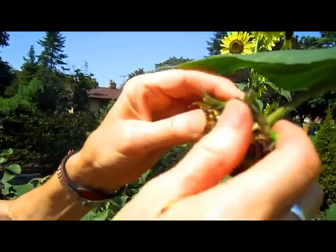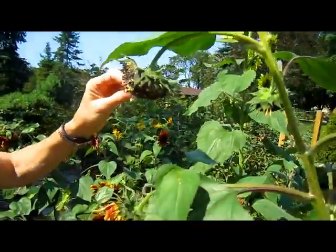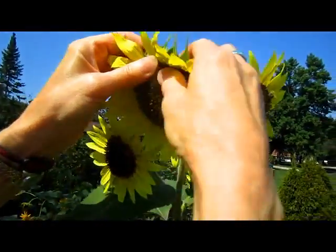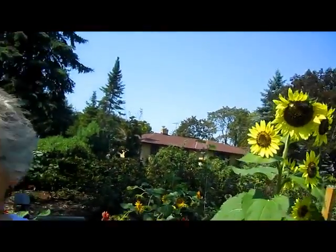Now that big one had white seeds, and this one too has white seeds. Some of them have black seeds. Let's see — that's white seeds also. Some of them have black seeds. The white seeds seem to be the fatter, juicier ones. So if you're going to harvest them, the white ones are the best.